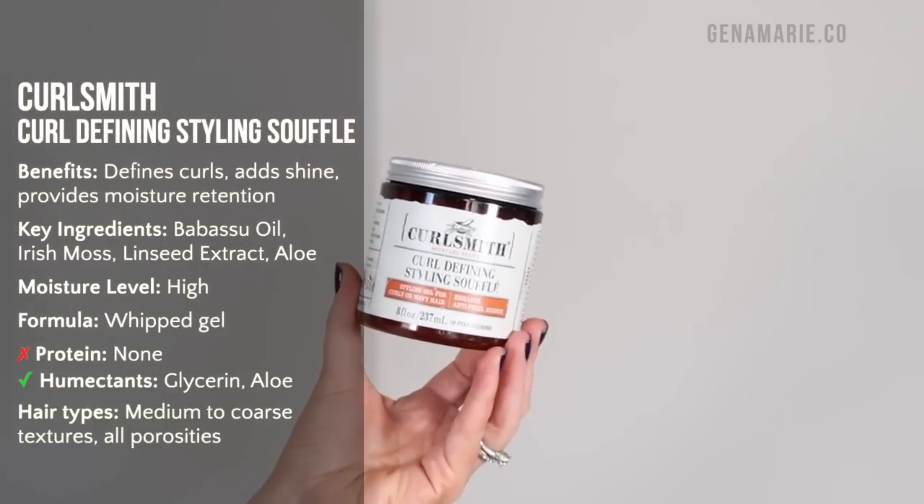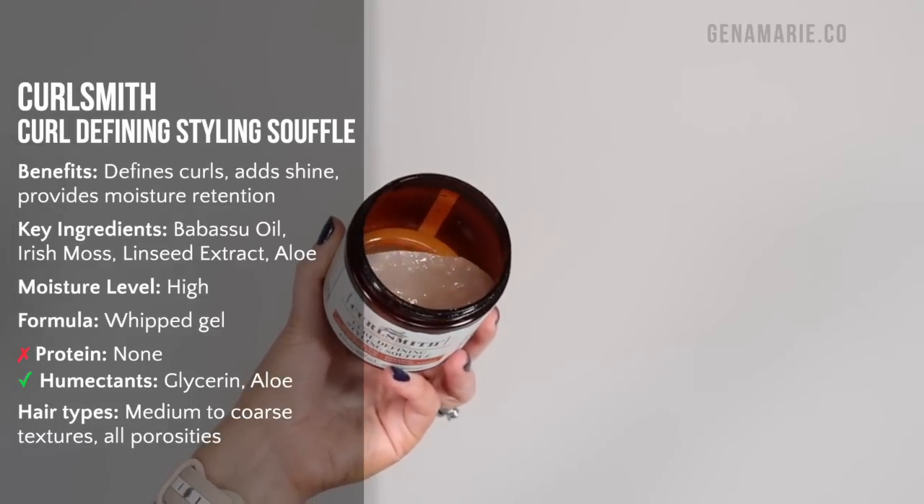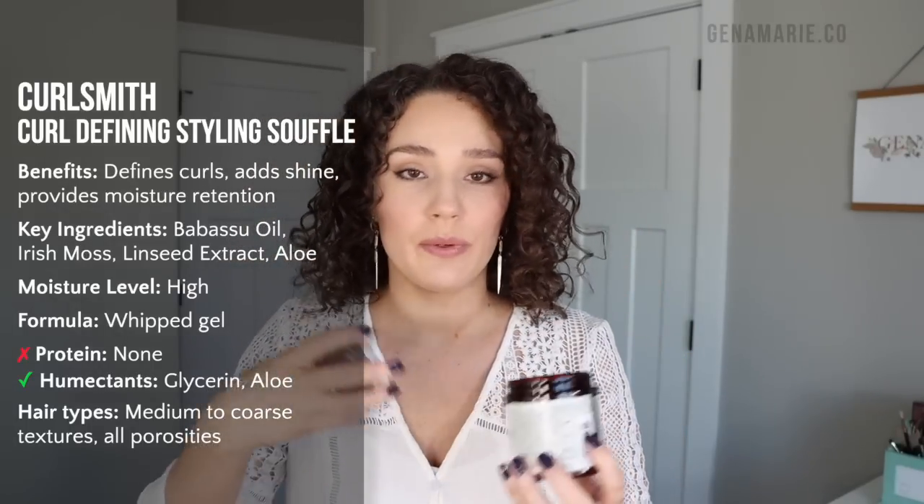Those two gels are ones I reach for year round, especially in summer. But this gel in particular is amazing in fall, winter, and milder temperatures — this is the Curlsmith Curl Defining Styling Souffle. It's a souffle, which I still consider a gel, but it has very moisturizing ingredients and a whipped texture. It's still a very liquidy formula so it won't give you that super sticky, producty feeling. It contains some oils, which is why I really like it in wintertime for moisture retention. If you use too much, it can look very stringy, so be pretty sparing when applying.